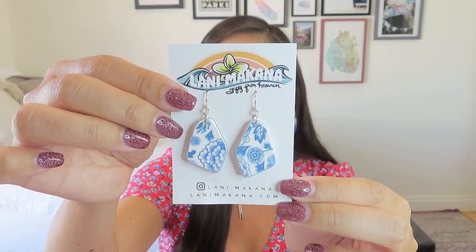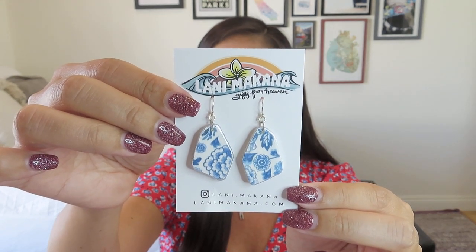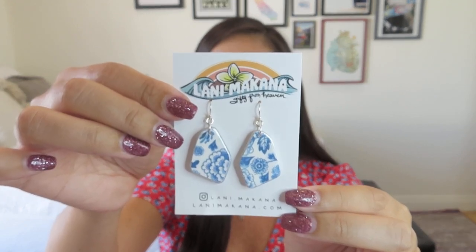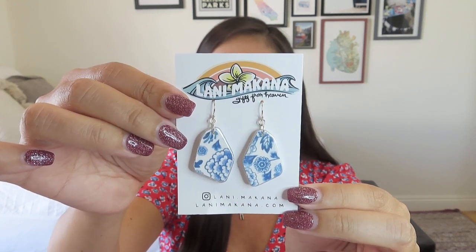The final item is, of course, our Lani Makana jewelry piece. It's another clay pair of earrings, but very different — these are sea pottery-inspired clay earrings. They have that chinoiserie effect with the blue and white, almost like Delft ceramics. They look like shards of ceramics someone found and fashioned into earrings, which is really cute. It doesn't necessarily scream beachy, so it's something that a lot of people could use and enjoy.